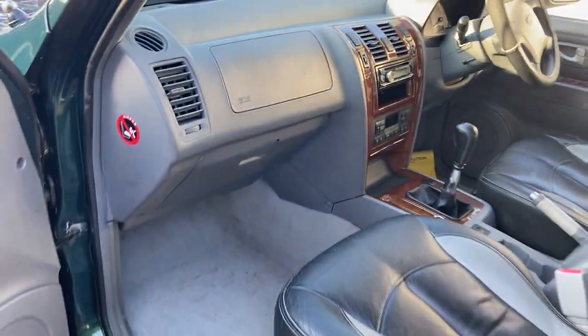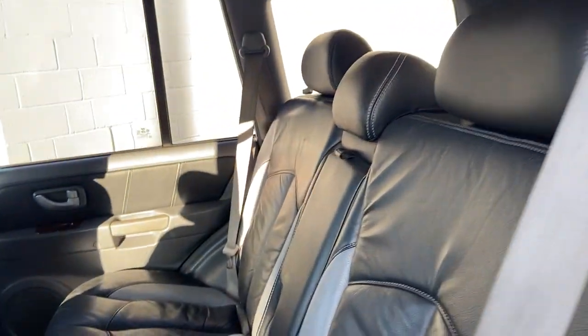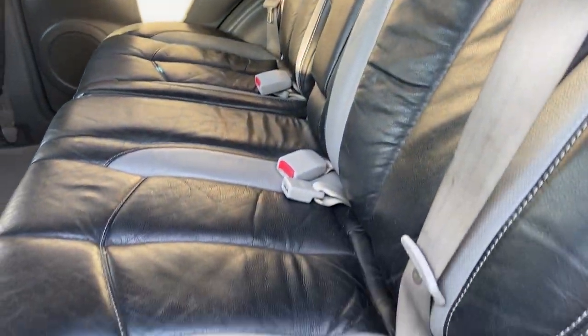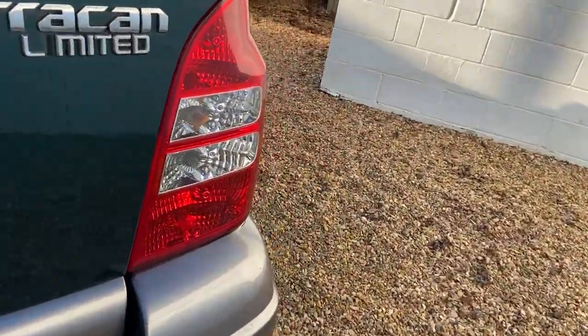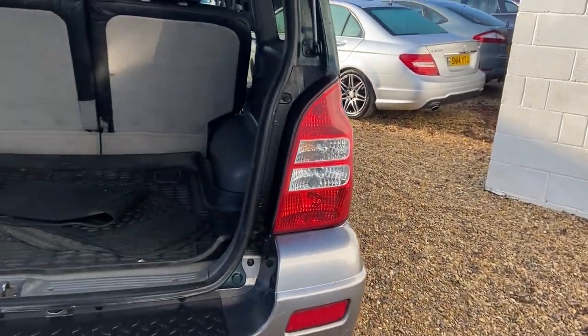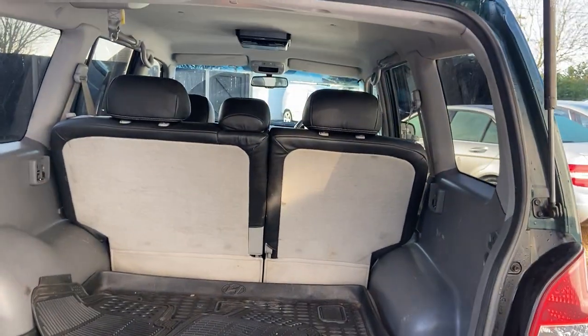The driver's side has got a little nick in it. There's no proof of how it happened but I'm sure she was a very, very honest lady.